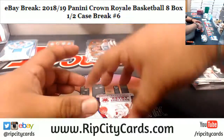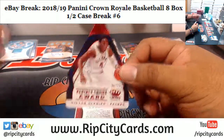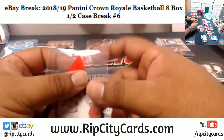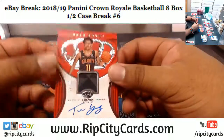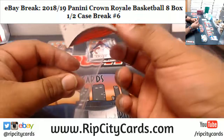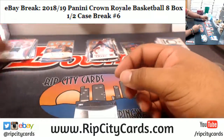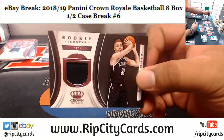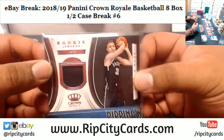Victor Oladipo, numbered to 75 — apparently his injury was a ruptured quad, not a knee injury, so that's good news, but he is out for the season. Trey Young with the patch autograph, numbered to 189, for the Hawks — pretty sweet, nice hit. Zylan Cheatham — sorry, Nets patch.